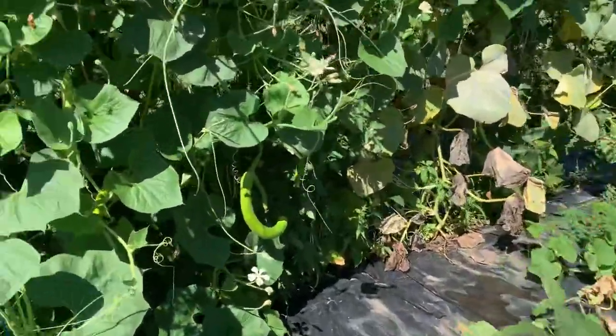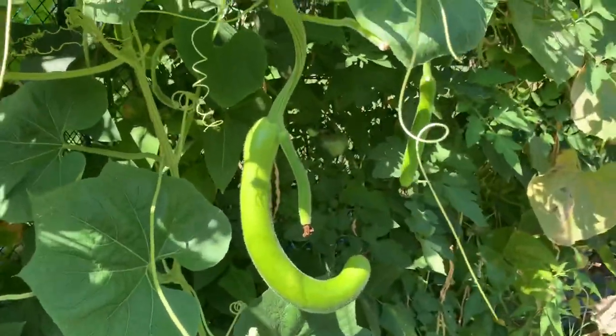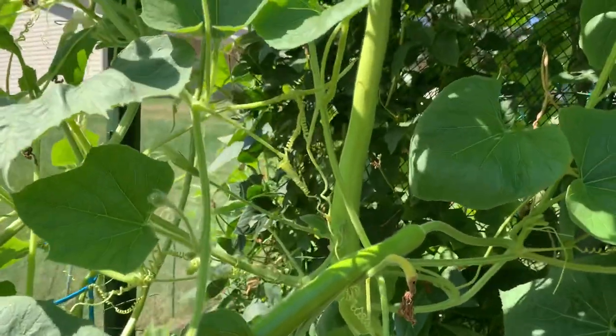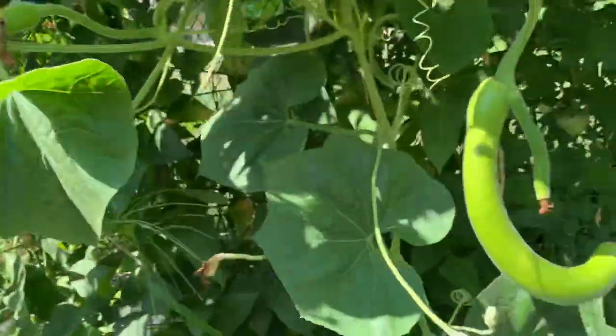And here's my gorg or upo. They are small ones right now, but they will grow big — malaki.